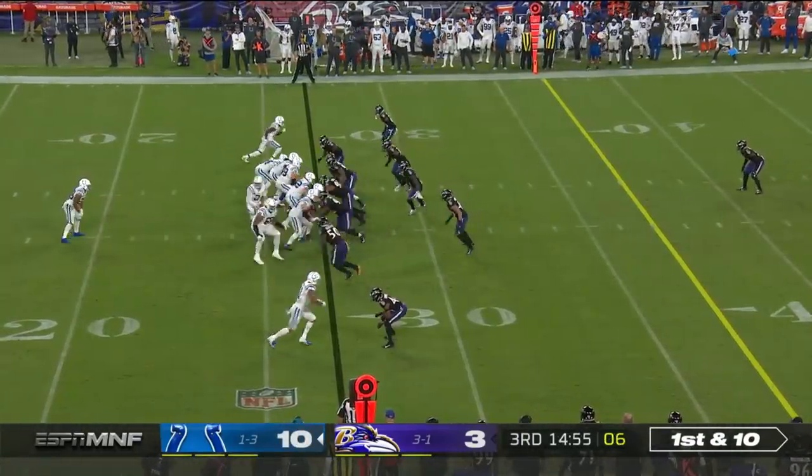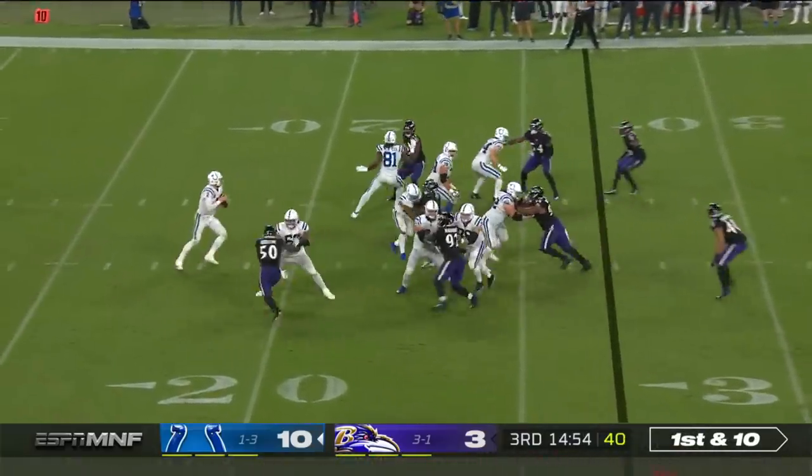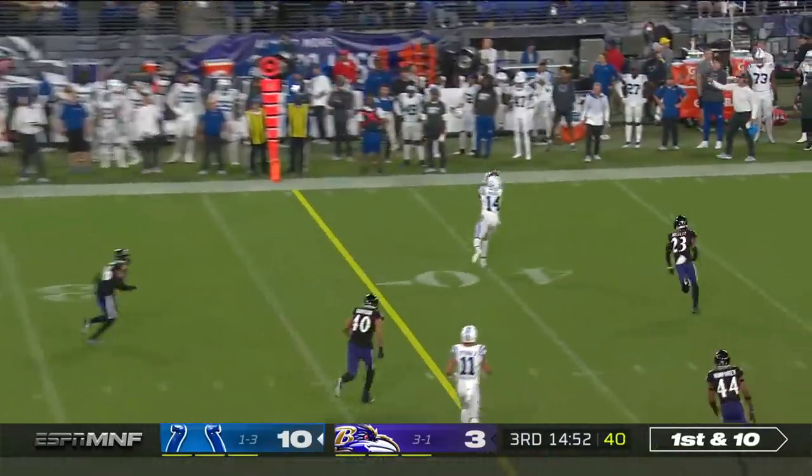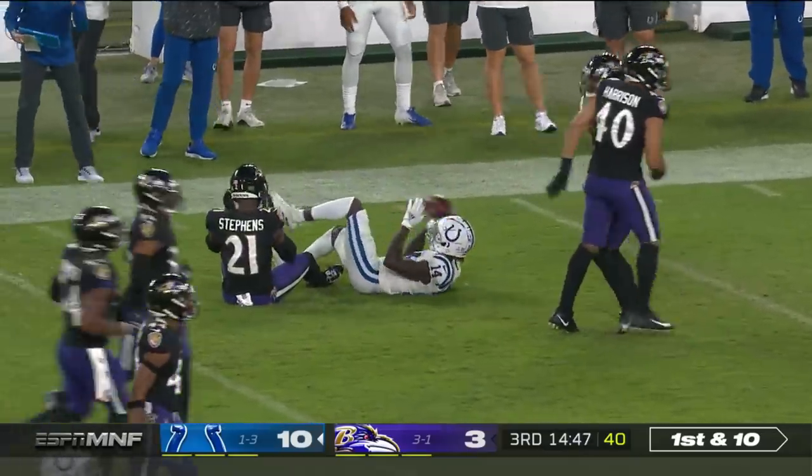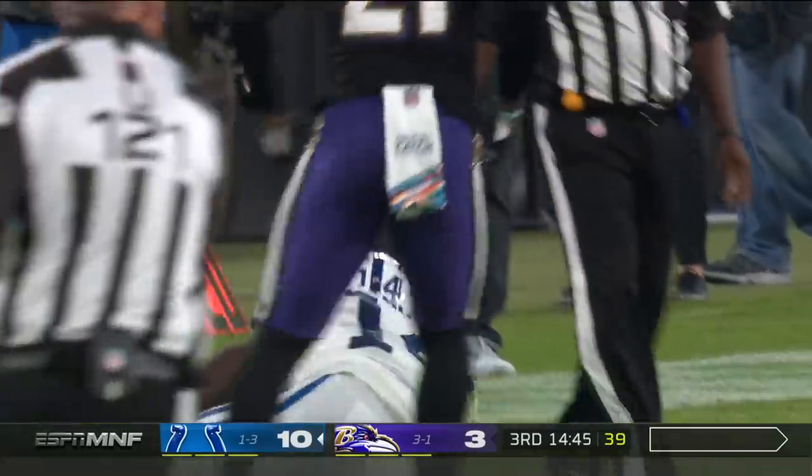First down and 10 from the 27. Play fake to Taylor, Wentz comes out throwing and completing to Zach Paschal. And that's how the Colts open up the second half.